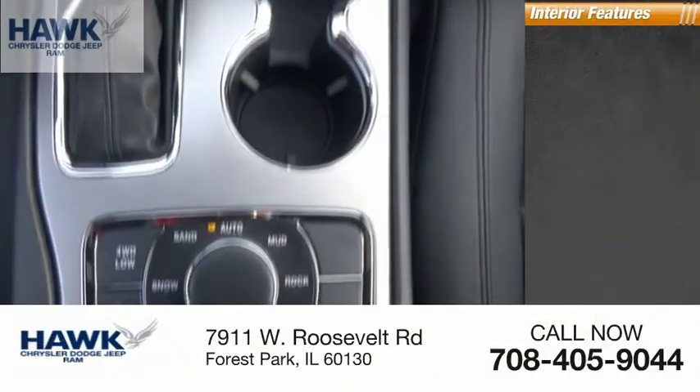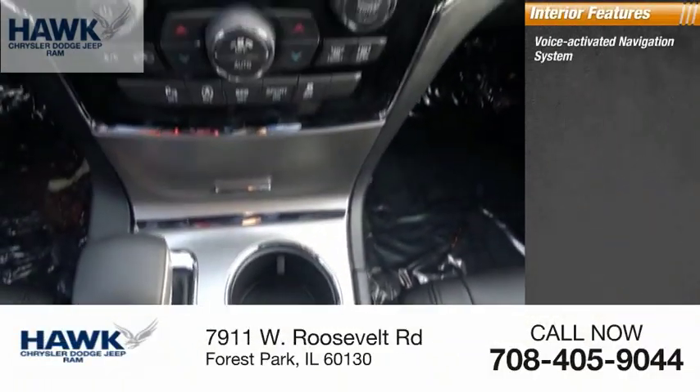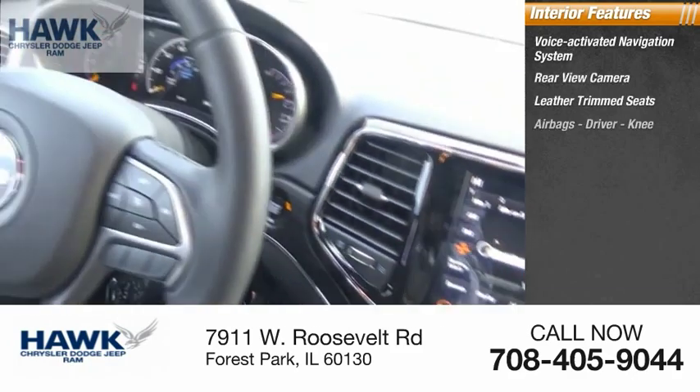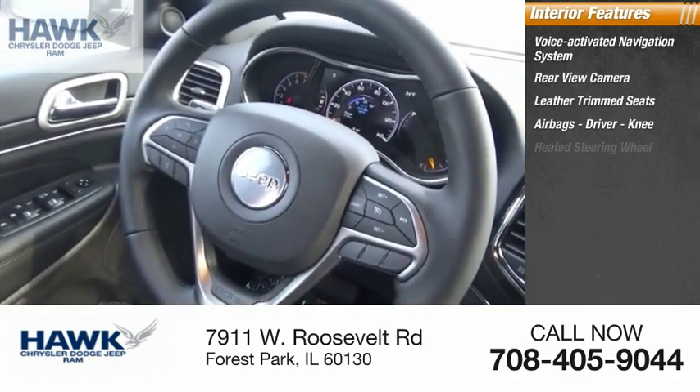Inside you'll find a voice-activated navigation system, rear-view camera, leather-trimmed seats, and airbags — driver and knee — as well as a heated steering wheel.